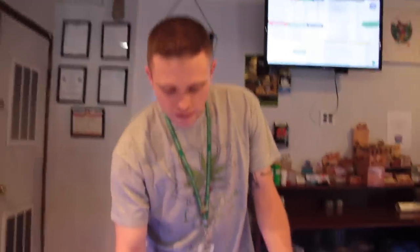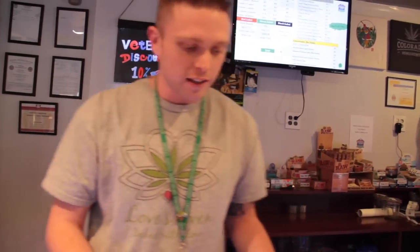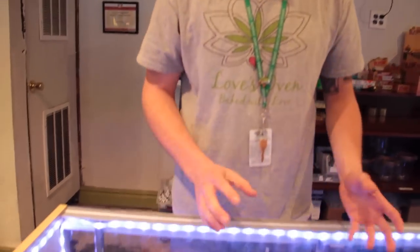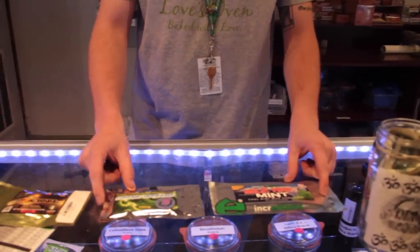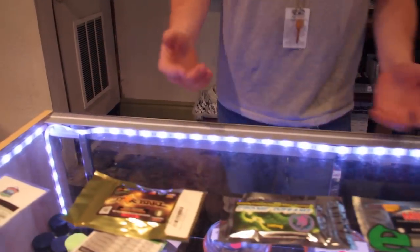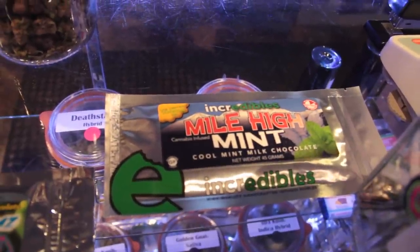Tell me about some of the edibles and concentrates too. The edibles are broken down into milligrams rather than overall weight like marijuana — they're based on the milligrams of the infused product. Some of these products have 100 milligrams, and this one has 80 milligrams. The state-recommended dose is 10 milligrams. This is 100 milligrams divided into 12 pieces. The biggest thing is, if you've never tried it, take 10 milligrams and give it at least an hour and a half to two hours. You can have a really bad time if you eat too many edibles.